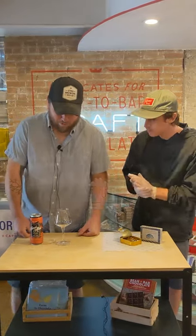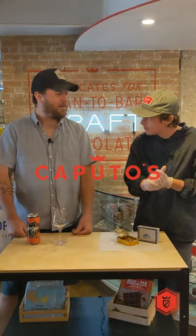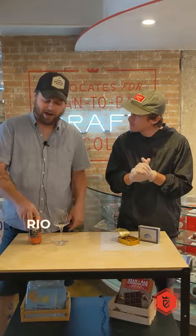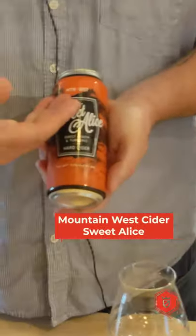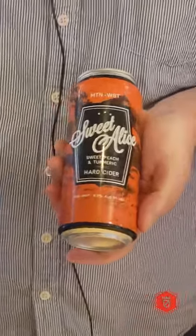Hey guys, welcome to Multimunday. We have a cool, fun pairing that we're thinking about featuring in an upcoming class. We have a really cool cider — this is Sweet Alice from Mountain West Cider, one of Utah's only local cideries.